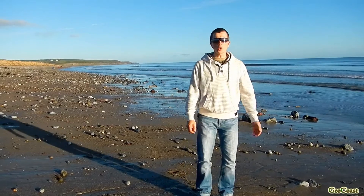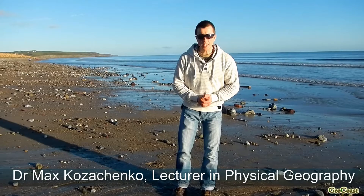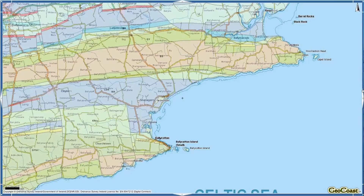Hi, so I'm still here in Balikotan Bay in East County Cork on the south coast of Ireland. Earlier we were talking about the general morphology of this bay, and we were saying that the overall shaping of the coastline is very strongly controlled by bedrock geology.